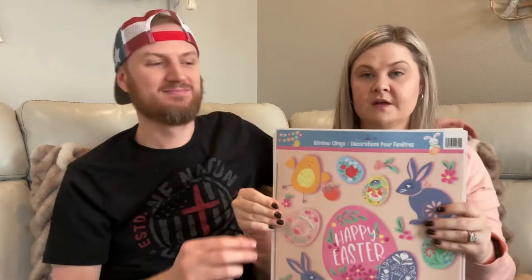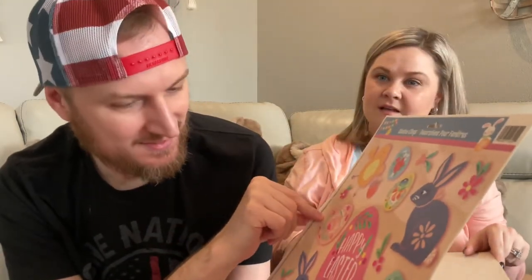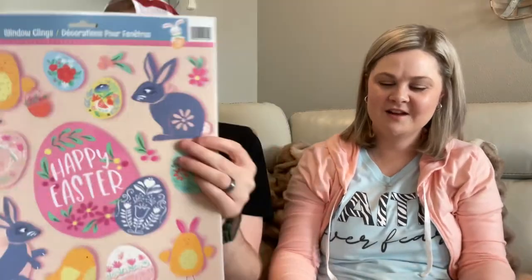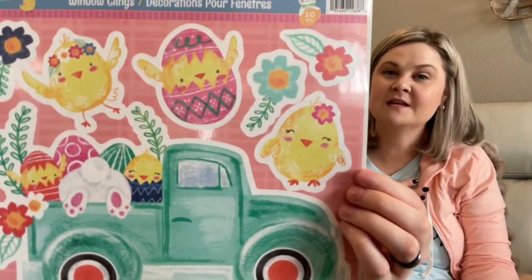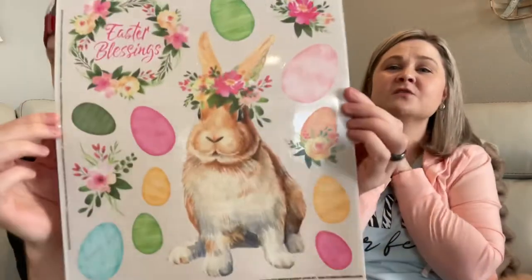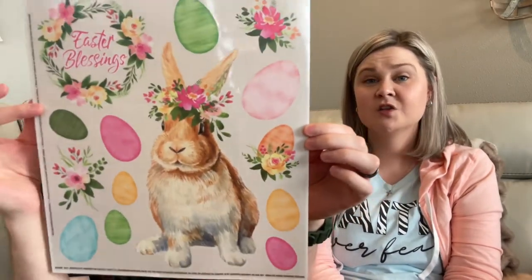I found some adorable window clings. Here is the first one — look at all those bunnies, and those eggs are so pretty. There's also an Easter truck window cling. And I have, in my opinion, saved the best for last — this one is gorgeous. I hope you guys are able to find this. This bunny is so cute. I love this one — I could stare at this for hours. It's just so pretty.